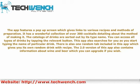This app also searches for you as you start typing the name of a particular drink. There is also a random tab included which gives you a random drink with its recipe. The 2.0 version also contains information about wine and beer, which you can upgrade to if you wish.